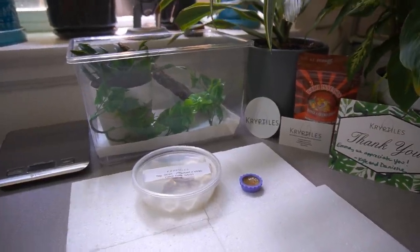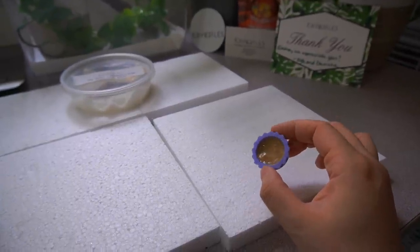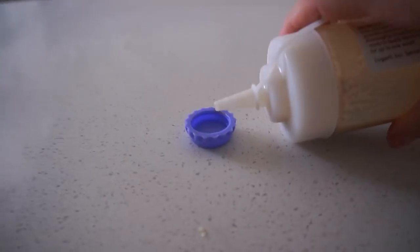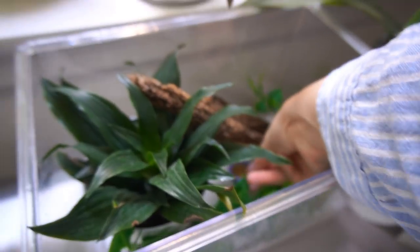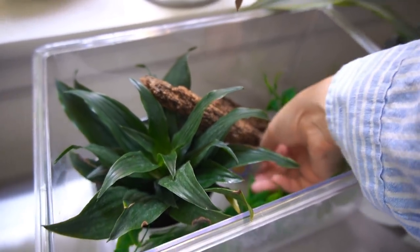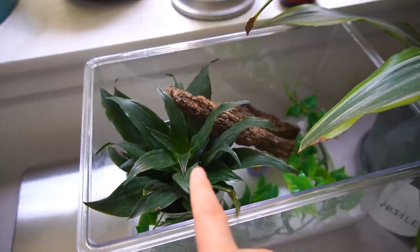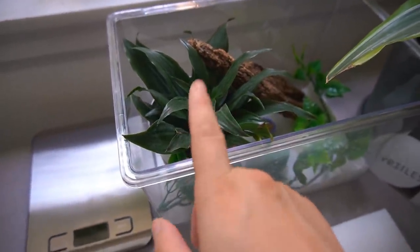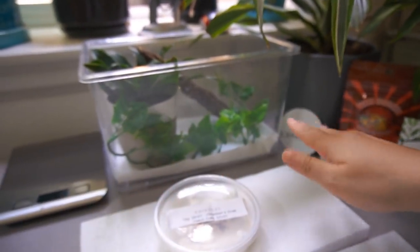By the way, if you're wondering what the Pangea looks like once it has been created — this is what it looks like once you add water in the right ratio. It kind of becomes a paste. I batch make mine and keep it in the refrigerator for a couple of days in a squeezy bottle to feed everybody. I'm going to go ahead and put it inside the hatchling enclosure, and I'm going to put it underneath where it's nice and private so that the gecko can eat at its leisure.